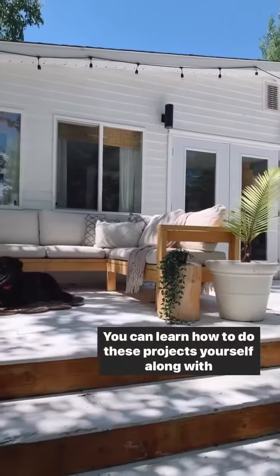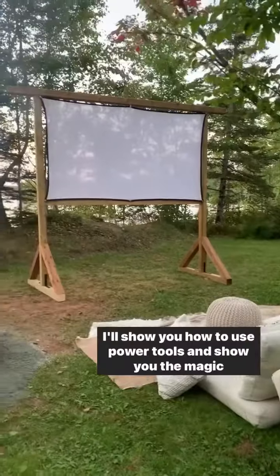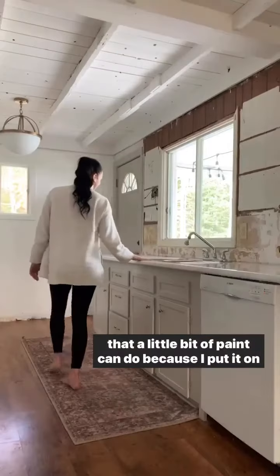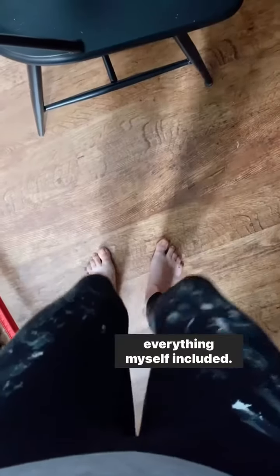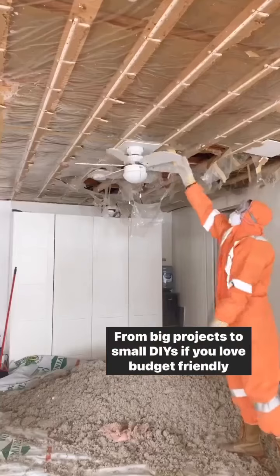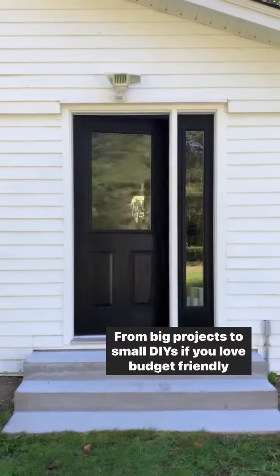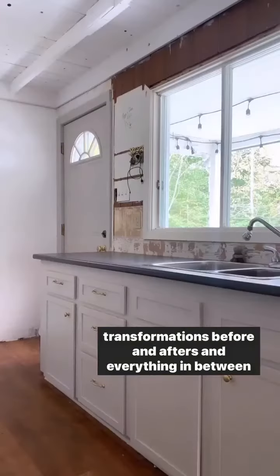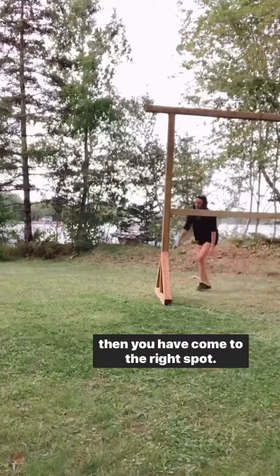You can learn how to do these projects yourself, along with me. I'll show you how to use power tools and show you the magic that a little bit of paint can do, because I put it on everything, myself included. I don't take things too seriously around here, so let's have some fun together. From big projects to small DIYs, if you love budget-friendly transformations, before and afters, and everything in between, then you have come to the right spot.